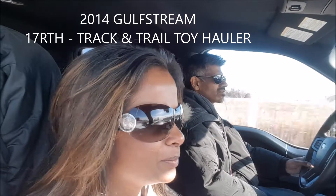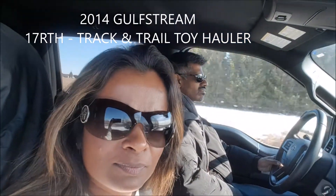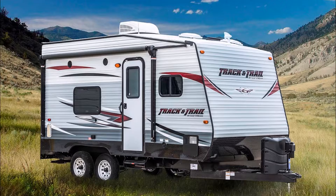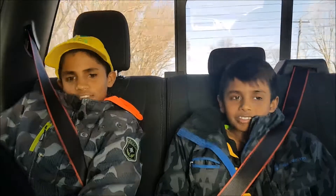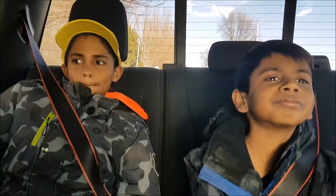Hi, so today we're headed to Mitchell Bay to pick up our 2014 Gulf Stream tour hauler, 17 feet. We're going to see how it looks. We looked at it on Kijiji and it was close to what we were expecting layout wise, so we put a deposit down. Now we're going to go check it out and pick it up. There's Skanda all excited about his toy hauler — two boys joining us who will use the toy hauler the most, a lot more than us.